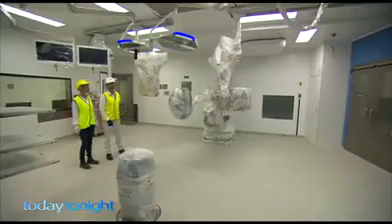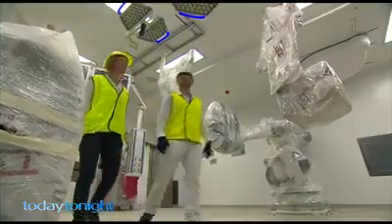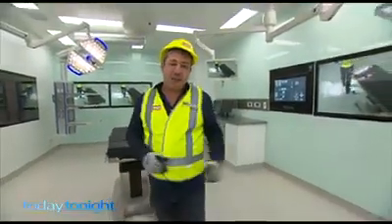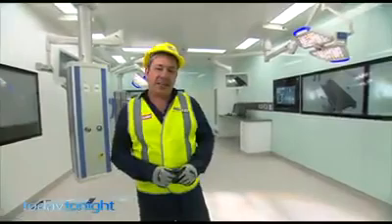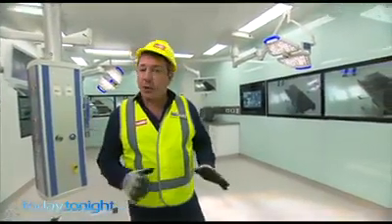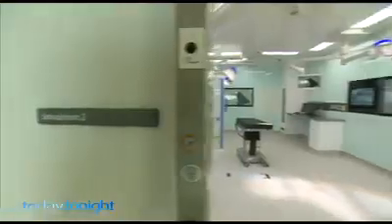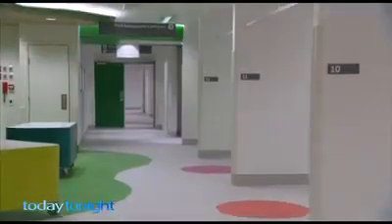Sarah Payne is manager of operating theatre commissioning. She has more than 20 years experience as a theatre nurse. By the time patients arrive at the end of the year, every piece of equipment must be working perfectly. Every nursing staff, medical staff, and clerical staff will know exactly what they're doing, where everything is, and how it will function as soon as the patients arrive. What makes this state-of-the-art operating theatre different is that no patient will ever be treated here. It's a fully functioning simulated theatre where surgeons and staff can practise all sorts of emergencies and procedures without any lives being put at risk.